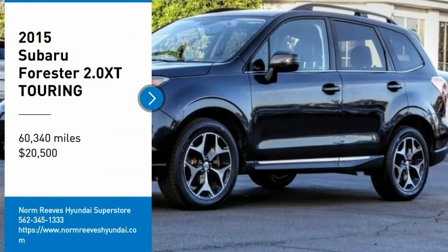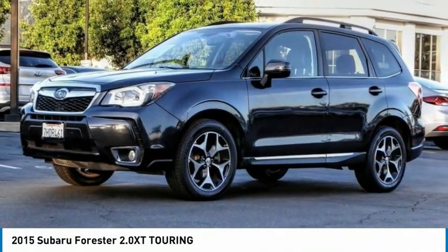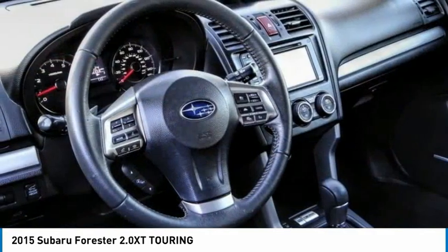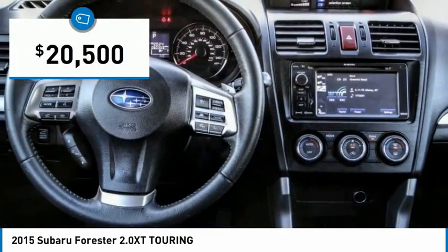Looking for the right vehicle? Check out the 2015 Forester. The Subaru Forester is a sensible, practical and affordable vehicle. It has an impressive comfortable ride and handles well, and is priced below $25,000.